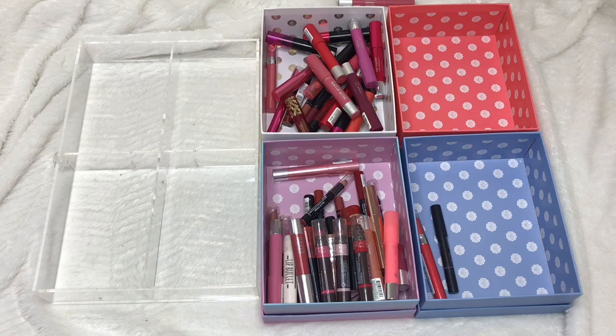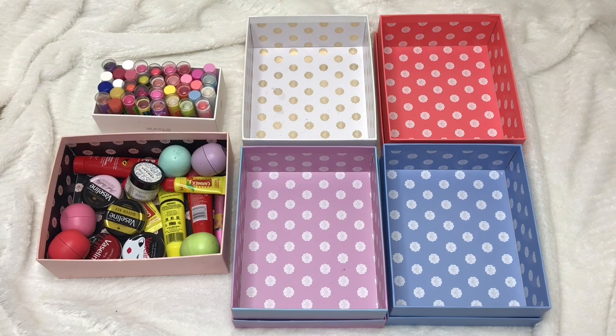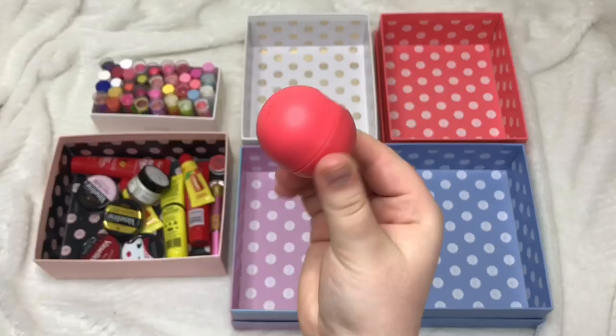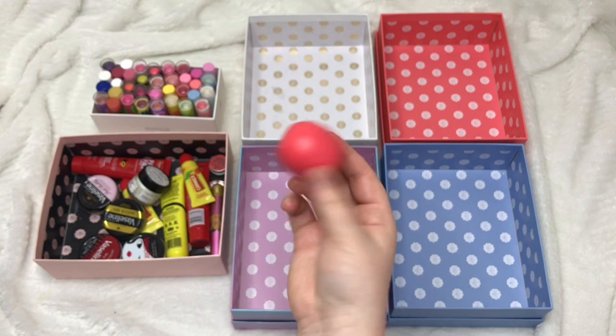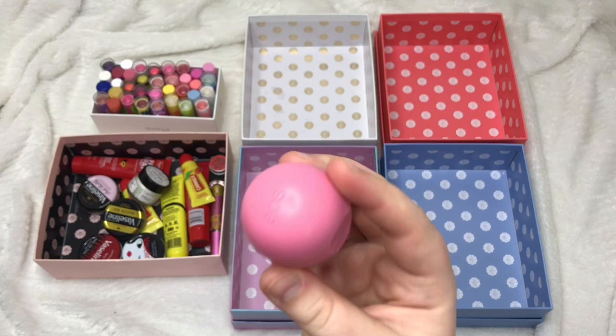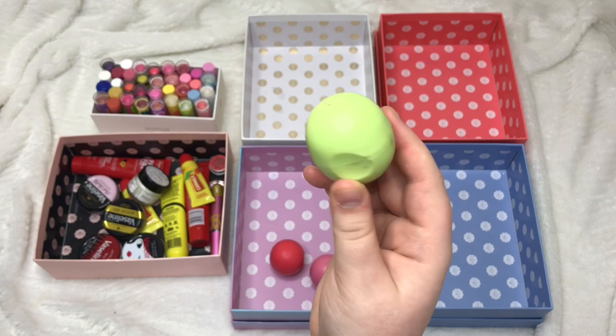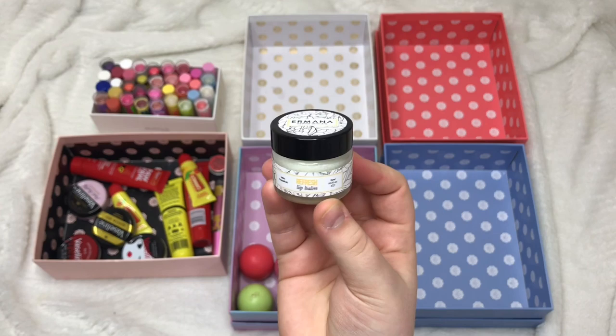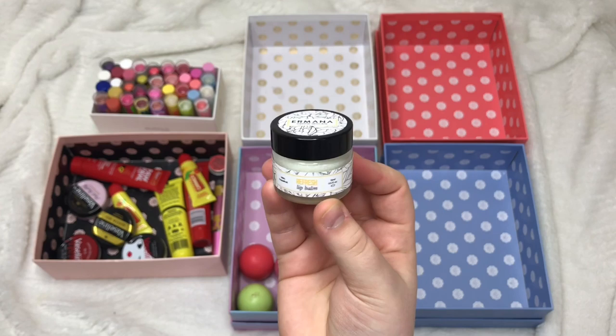The final section is my lip balms — quite a small collection that I narrowed down a while ago. Starting with my EOS lip balms: Summer Fruits I'm keeping, Sweet Mint I think has gone off so that's going in the bin, Strawberry and Honeydew and Passion Fruit I'm all keeping. I have an Amana Refresh Lip Balm with Grapefruit which I really like so I'm keeping it. I have four limited edition Vaseline tins — Queen Bee, Paint the Town Red, and Pink Bubbly I'm keeping, but the Lulu Guinness one I'm giving away.